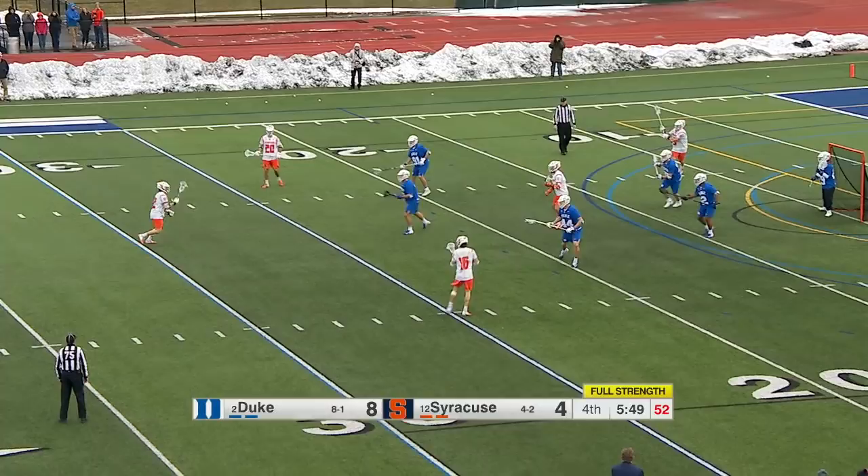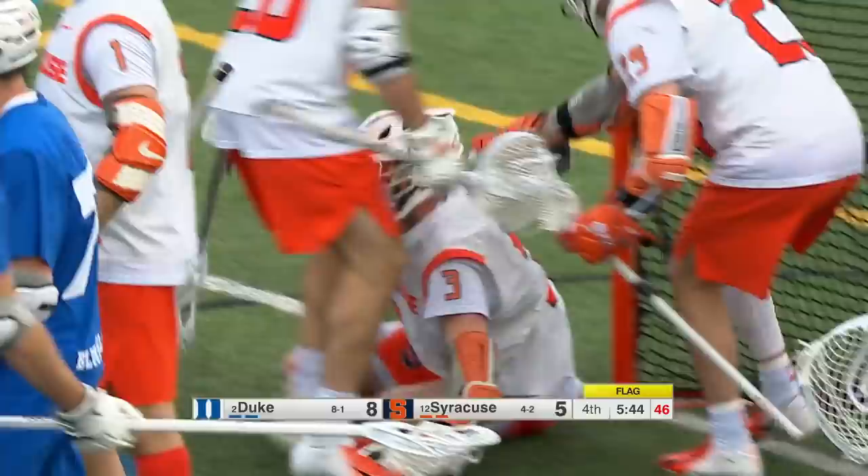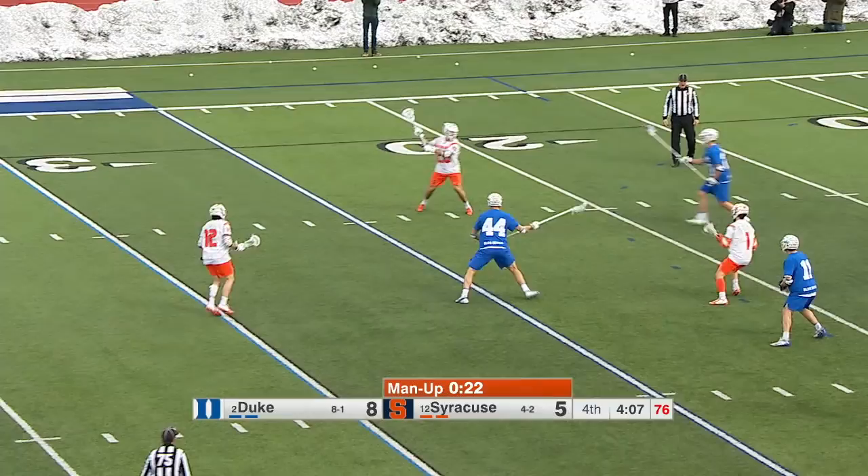Even strength, Solomon on the doorstep using the fake. Flag is down, and the goal is good. They're gonna call a push, and that's the right call. The goal is good, because the six-on-six defense in Duke has completely blanketed the Orange.